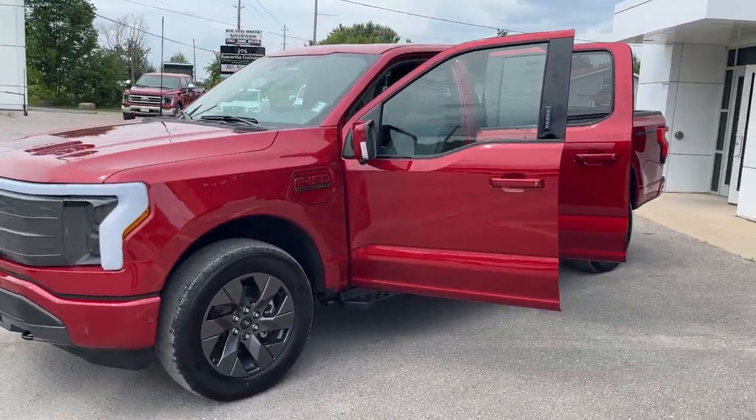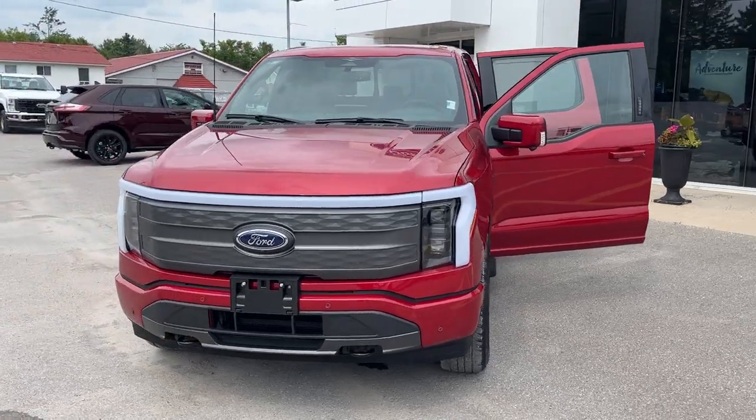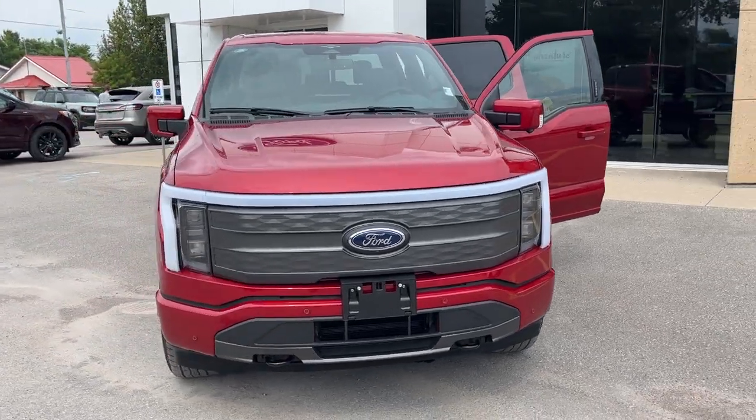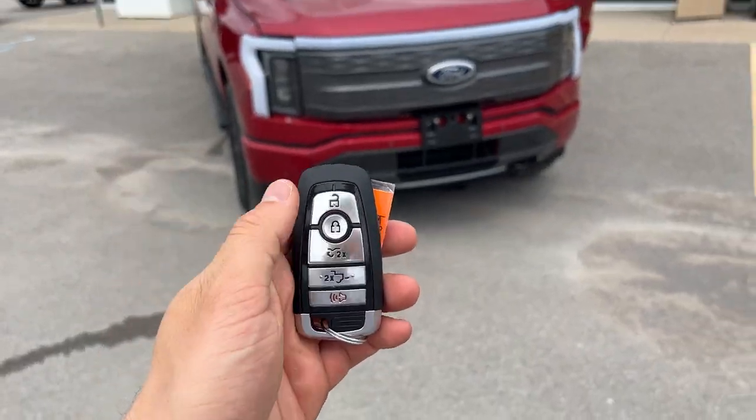2023 F-150 Lightning Lariat 511A package, this one is in the Rapid Red Metallic paint with the tinted clear coat. A really awesome feature of this Lightning is you can open the mega power front trunk from the key fob.